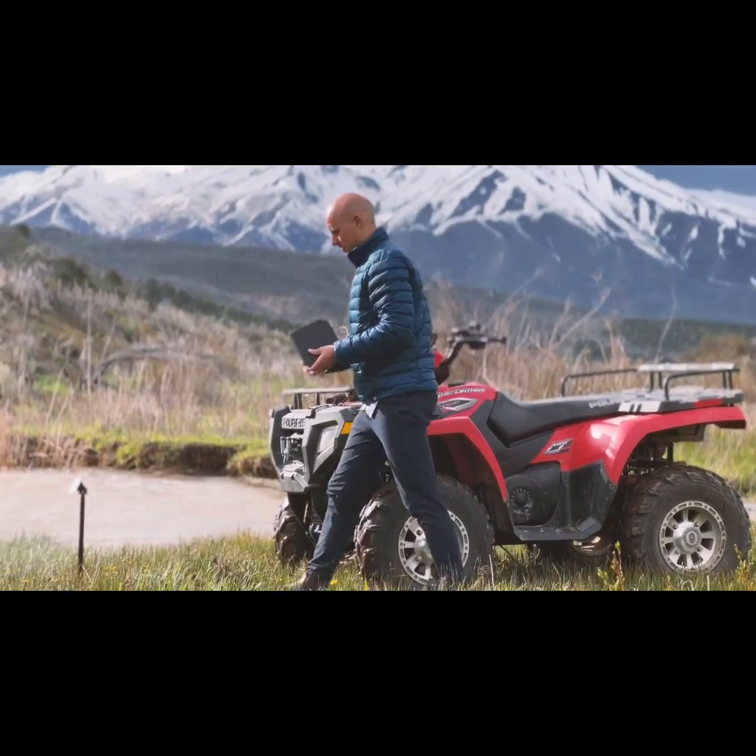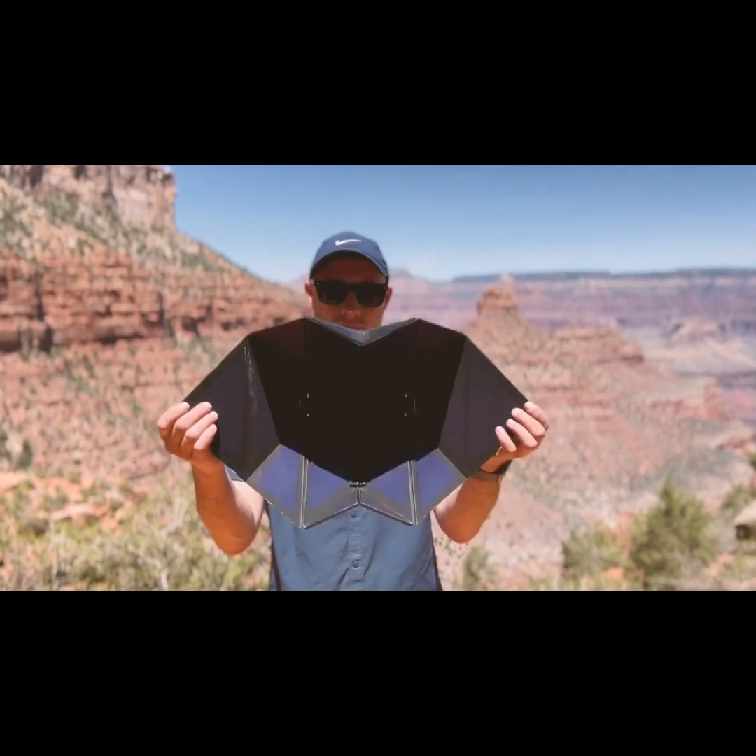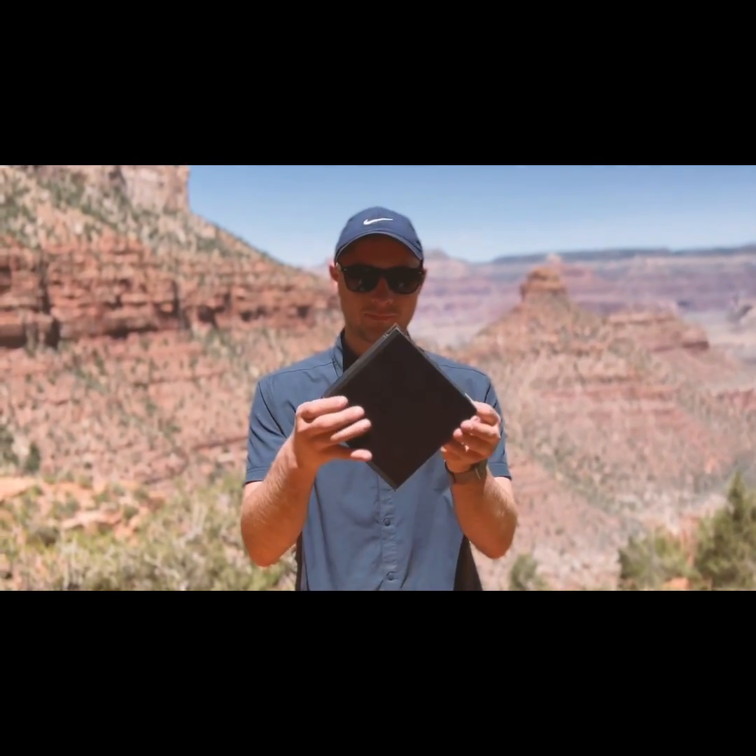We asked over a thousand outdoor enthusiasts and solar experts what they thought. They love it and told us how to make it even better — and we listened.